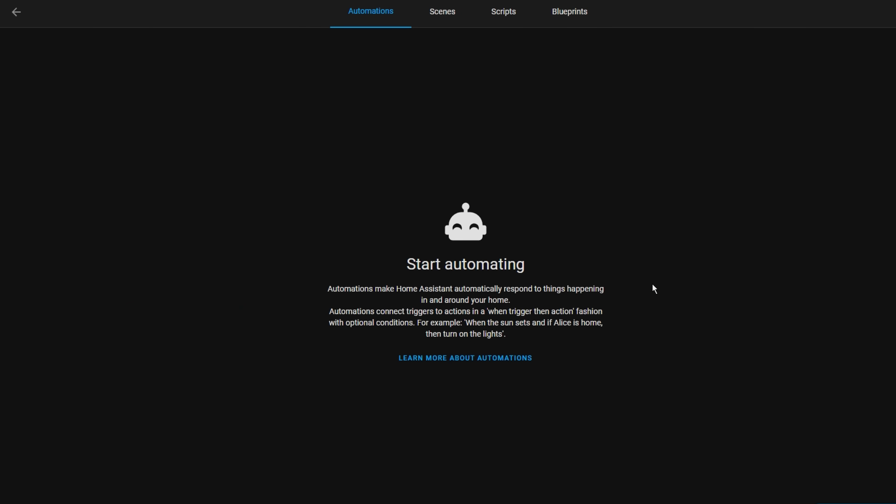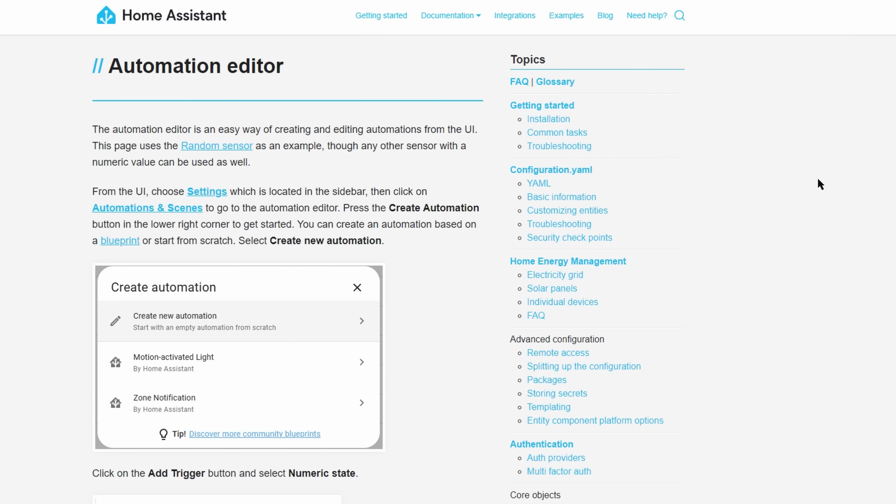Now on to the automation editor. Quite a few changes have been made here for this release. The first is to help new people to Home Assistant — if you don't have any automations set up, you'll be greeted with some information on how automations work, and links to relevant documentation as well. I'm really impressed with how mature and professional the Home Assistant team and product has become.